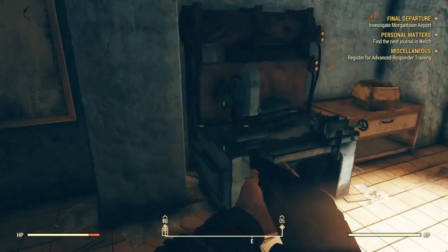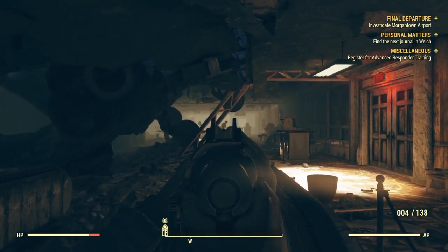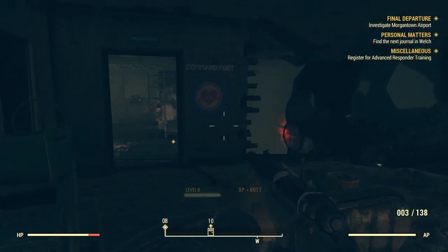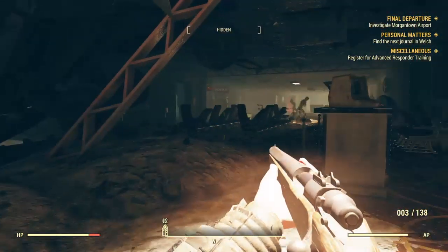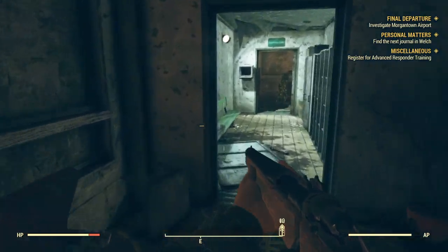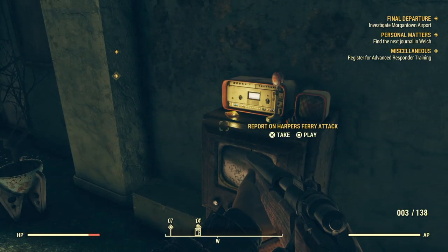There's a weapon workbench and stuff in here. It's very creepy in here, despite the upbeat music. We found the Porton Harbour Ferry attack log.